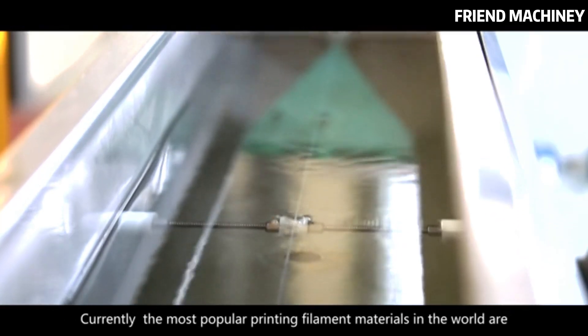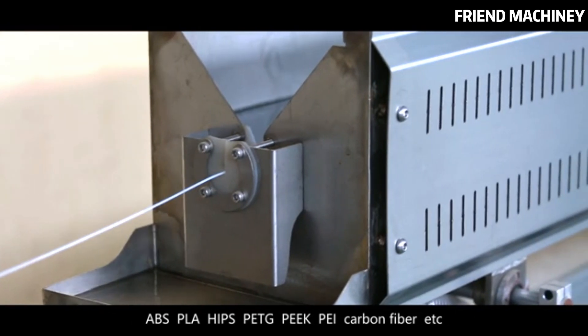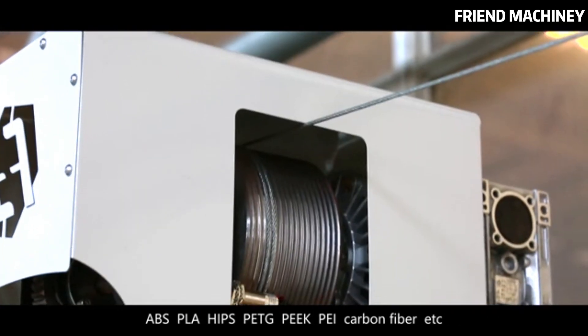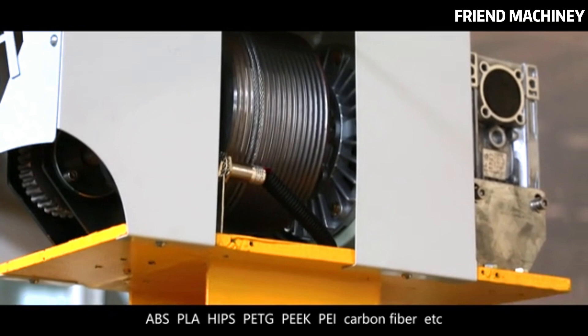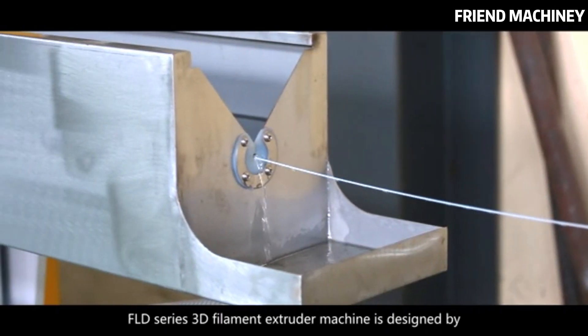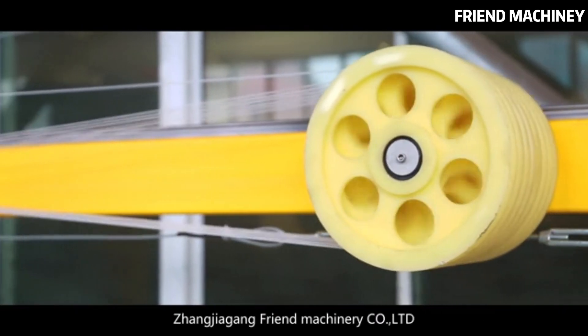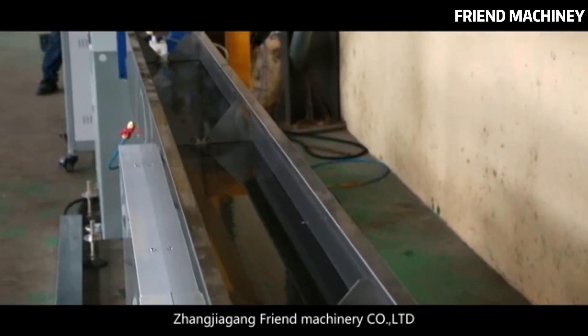Currently, the most popular printing filament materials in the world are ABS, PLA, HIPS, PETG, PEEK, PEI, carbon fiber, etc. The FLD Series 3D filament extruder machine is designed by Zhangjiagang Friend Machinery Company Limited.